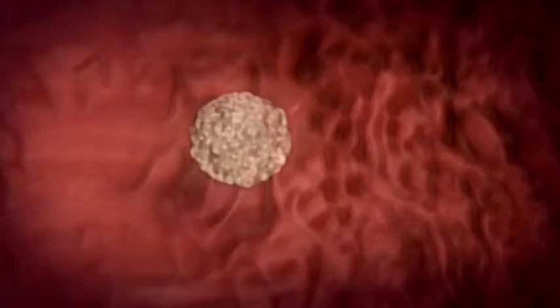Each twin will rely on a placenta to supply it with oxygen and nutrients. But the placenta only starts to develop after implantation. So blastocysts that split early, before they implant, each get their own placenta. But those that split late, after implantation, must share one.